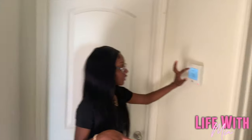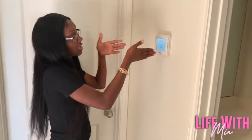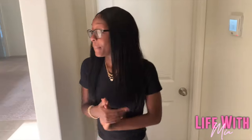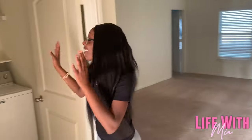Next we got the thermostat here — a touchscreen thermostat. I can adjust it, heat or cold, whatever. We're gonna be using the AC because it's hot. This is the second bedroom right here; my son is asleep so we're not going to bother him, but it looks exactly like my room.